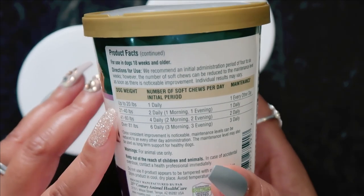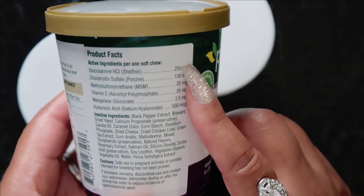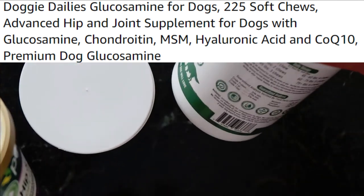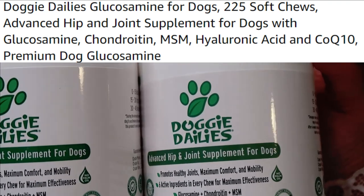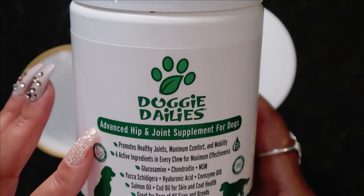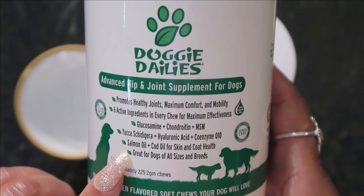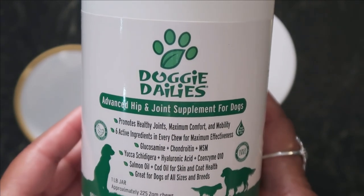This product did help and I really like it, however when I did my research on Amazon I ran across one that really suited my needs — I got plenty of them and they helped with the joint pain. These are called Doggy Dailies. This is my number one go-to for advanced hip and joint supplements for dogs. It promotes healthy joints and definitely gives maximum comfort and mobility — as you saw in the videos, she's up and about and playing.